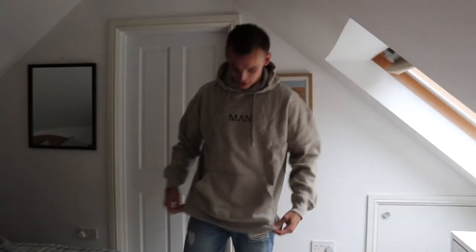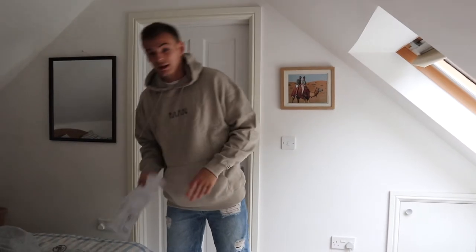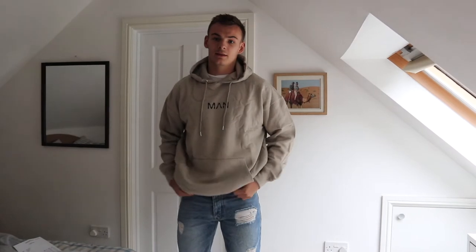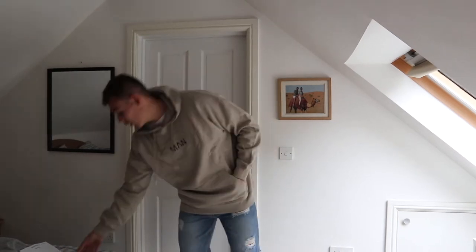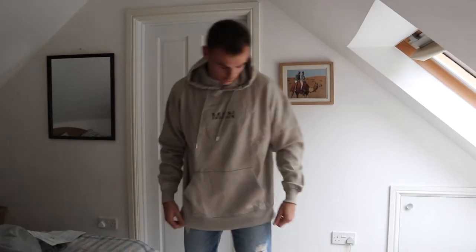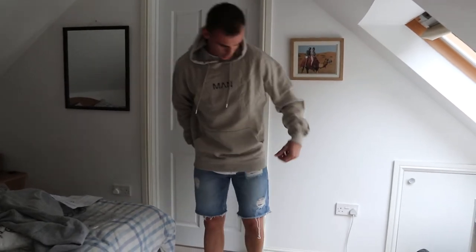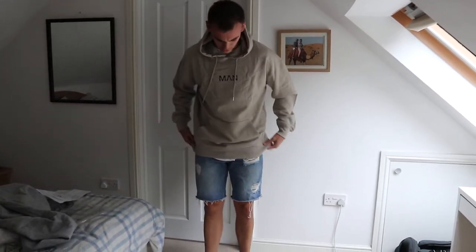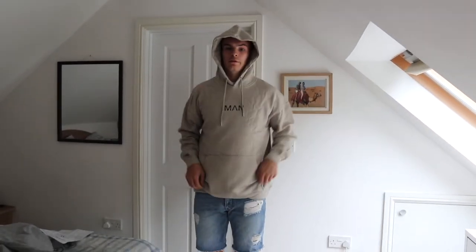Next is the oversized Original Man hoodie, also in pumice stone — everything's oversized, that's just the style. It does need an iron, but yeah, comfort levels are 100% again. £13.50 for a hoodie — you literally can't go wrong. I really like that a lot of jumpers are super tight at the bottom and I can't stand that — this one is nice and flowy at the hem, which I love. One hundred percent approved.